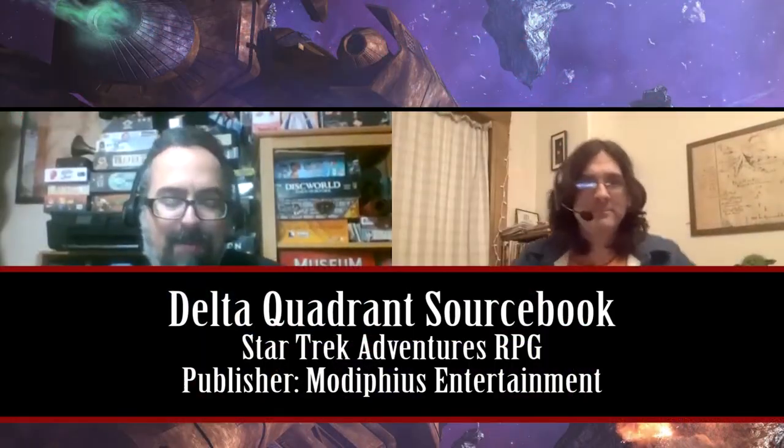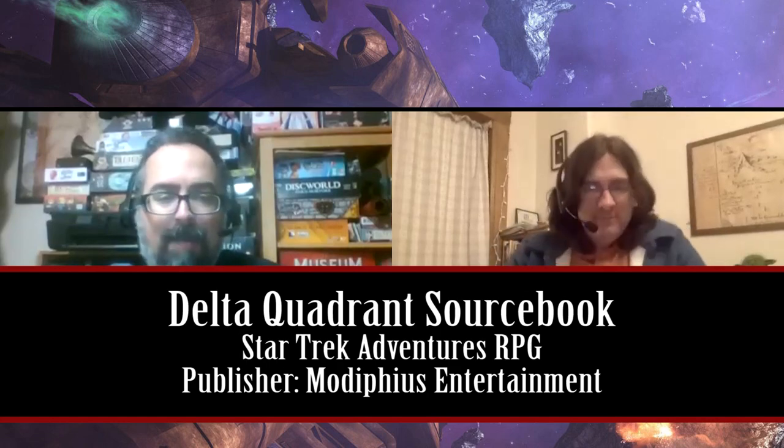Welcome everyone. Thank you for checking out this episode of Really Dicey. Today we're going to review and talk about the new sourcebook from Modiphius Entertainment, the Delta Quadrant sourcebook for the Star Trek role-playing game.